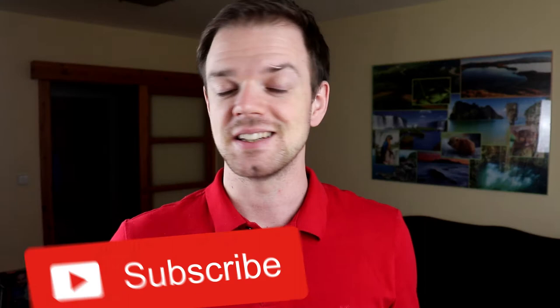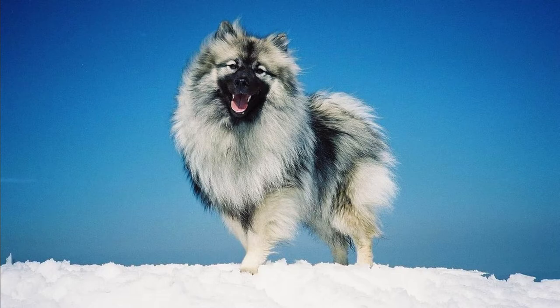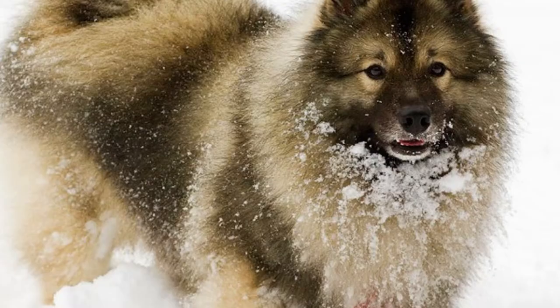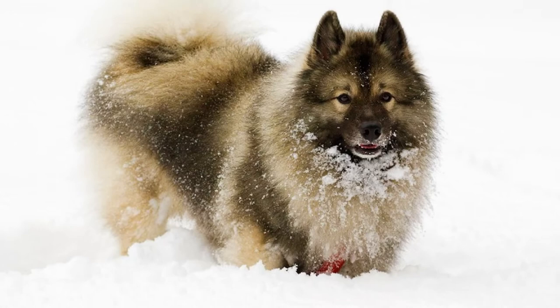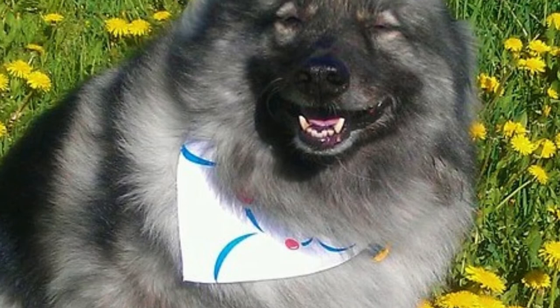They are oftentimes super excited and they start spinning in circles or jumping very high. Keeshonds love all people including kids, and they typically have no problems with other dogs in the family as well. Keeshonds are known for their loud barking — they are not nuisance barkers, but due to their alert personality they will most likely bark when someone is approaching your home or when they hear something suspicious. This makes them amazing watchdogs.